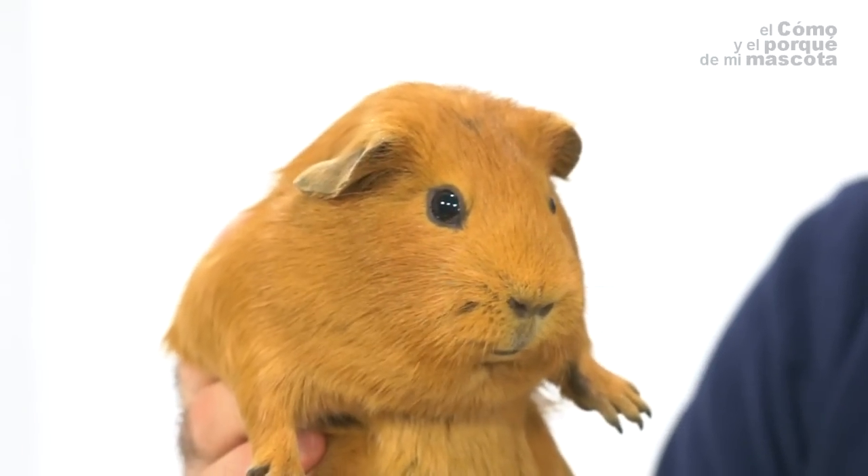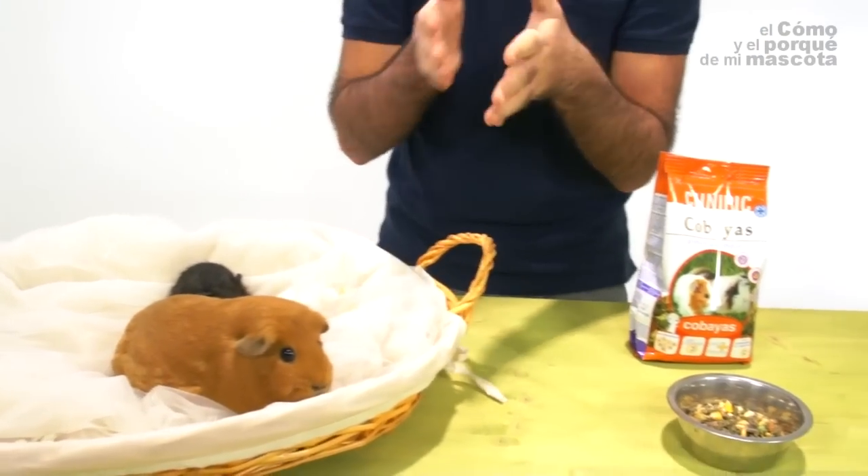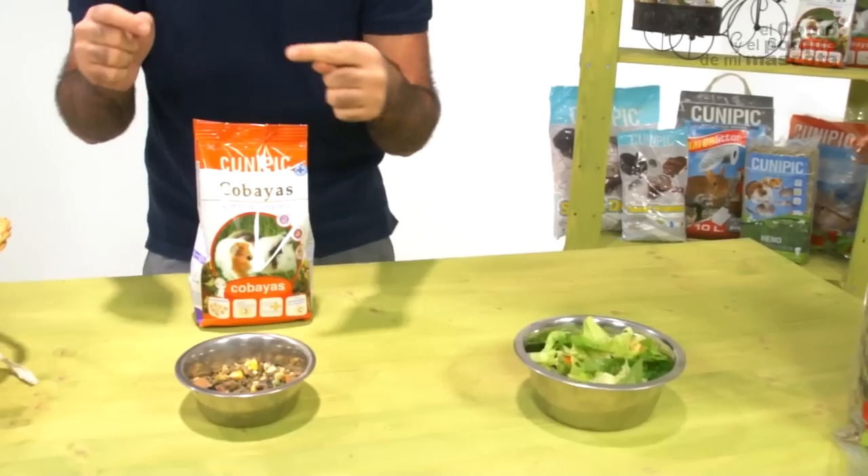How can we help? It's very easy. All we shall do is reduce what's more fattening and, as I've said, is the fodder. Replace it with more hay.